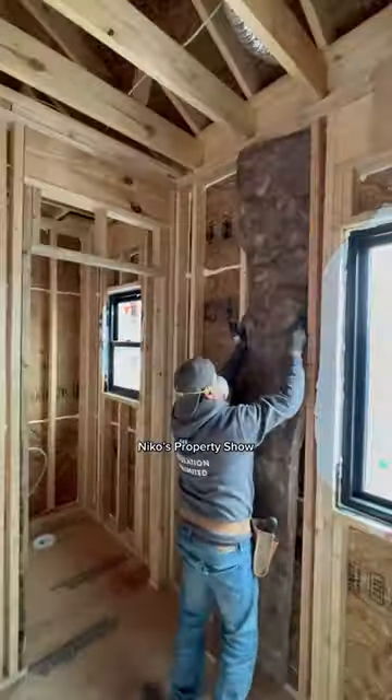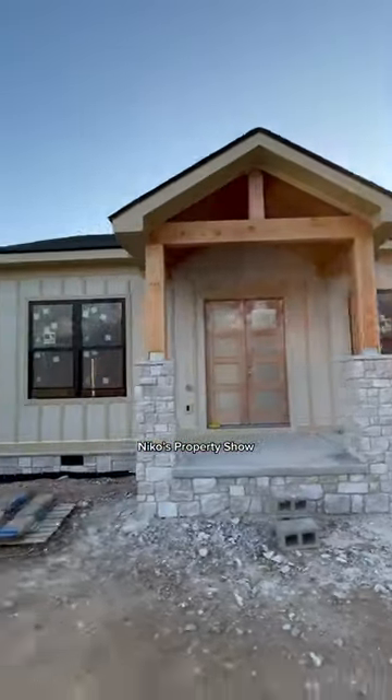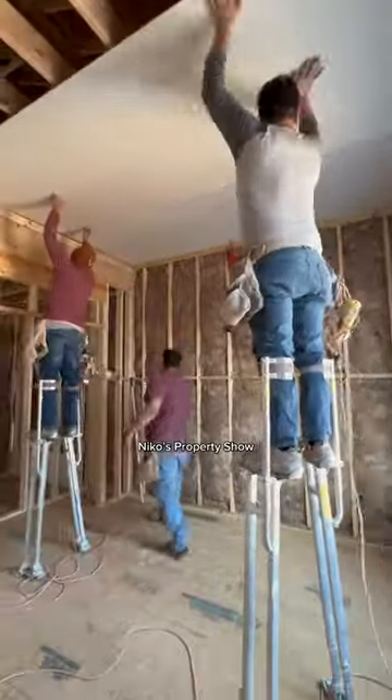And it looks beautiful. Then insulation started getting done, and then we got this stone veneer. Look how amazing this turned out — the stonemasons did a phenomenal job.